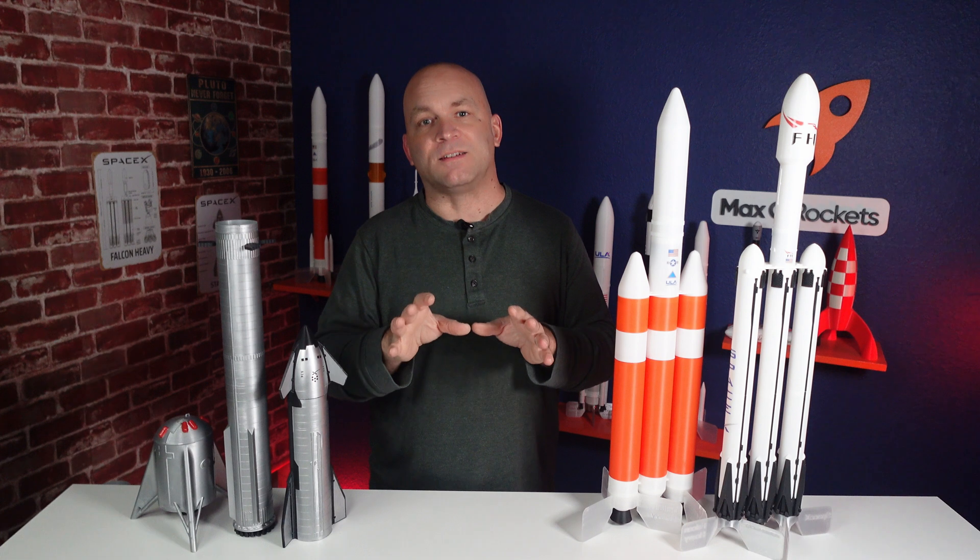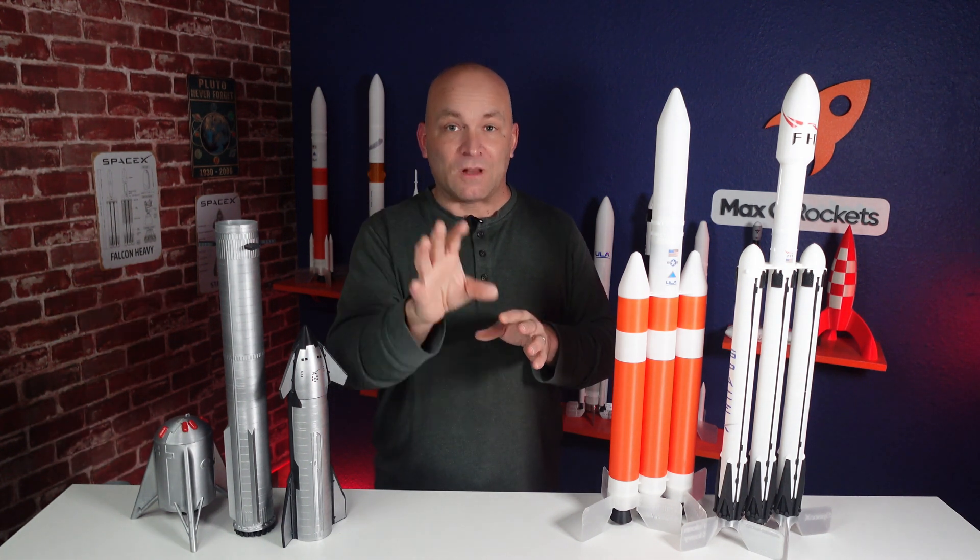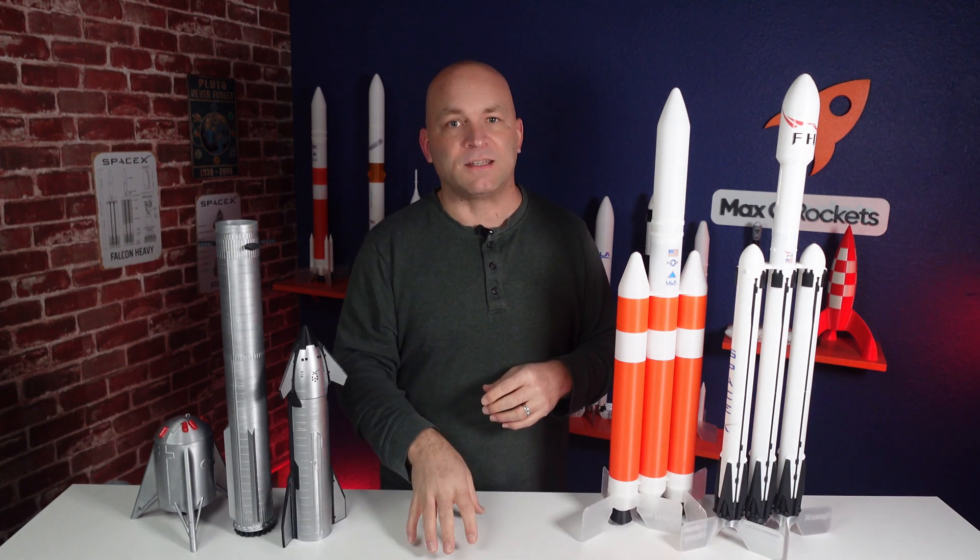As a reminder, the rockets you've seen throughout this video are available at maxqrockets.com. A few of them are still in prototype stage, so they're not available yet, but if you like and subscribe you'll find out when they are. If you want to learn more about model rocketry, 3D printing, and building scale model rockets, be sure to like and subscribe — there's a lot more content coming. I want to hear from you: what's your experience with scale model rockets? What's your greatest success, and what's your greatest failure? Let me know in the comments below. As always, keep your eyes in the sky with Max-Q Rockets.